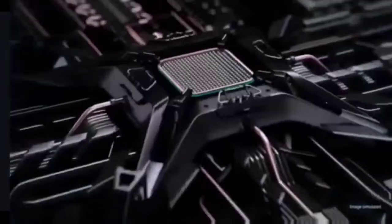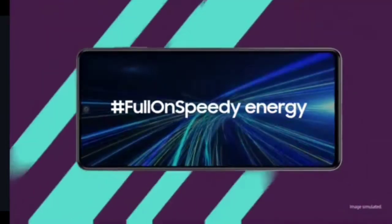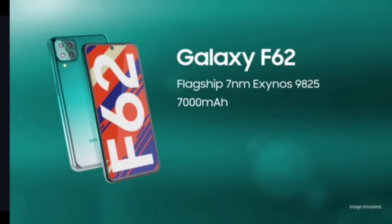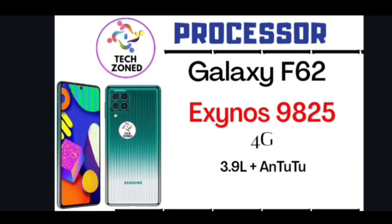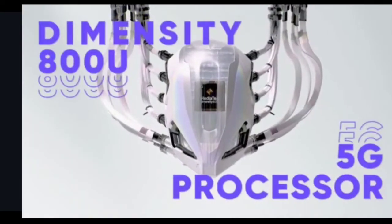Now let's look at the processor. Samsung has done a really good job with the Galaxy F62, giving it the Exynos 9825, which is much more powerful than the Exynos 9611. Sadly, this is only a 4G processor — although it had capabilities to support 5G, Samsung gave 4G here. The Antutu score is 3.9 lakh, which is a decent score.